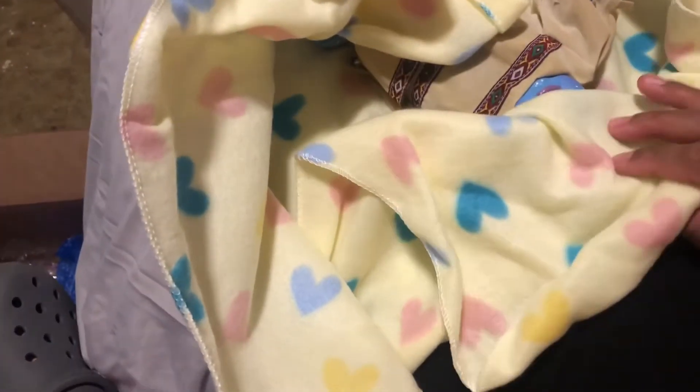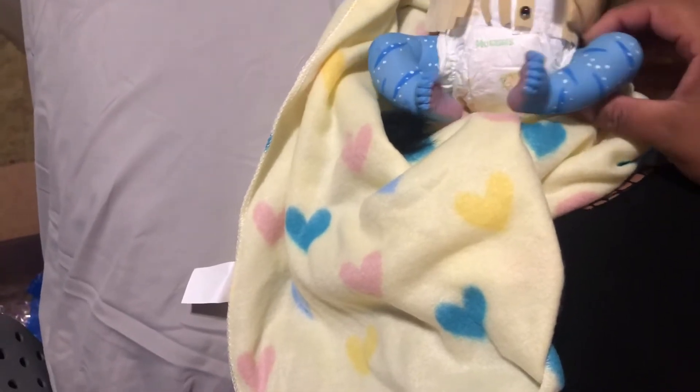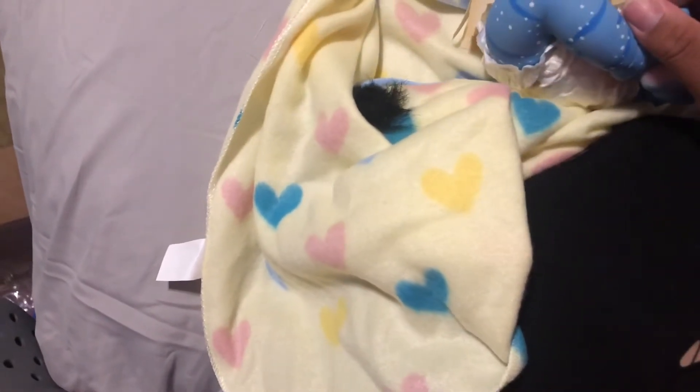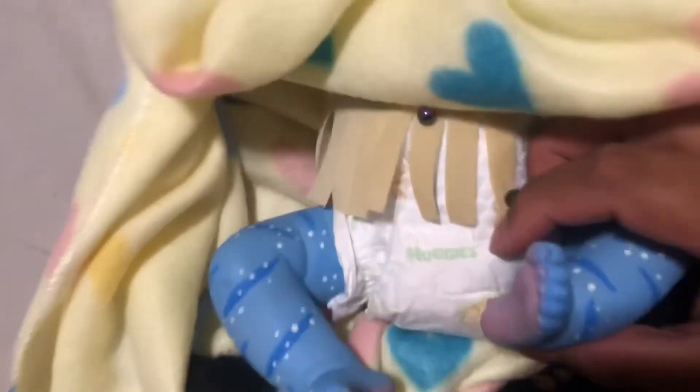I found her on TikTok and I was like, oh my gosh, she makes the cutest fantasy babies! Oh my god - she's like, I can see her face! You can see by the color that she is an avatar baby. She did an amazing job - how cute, she's a chunk!